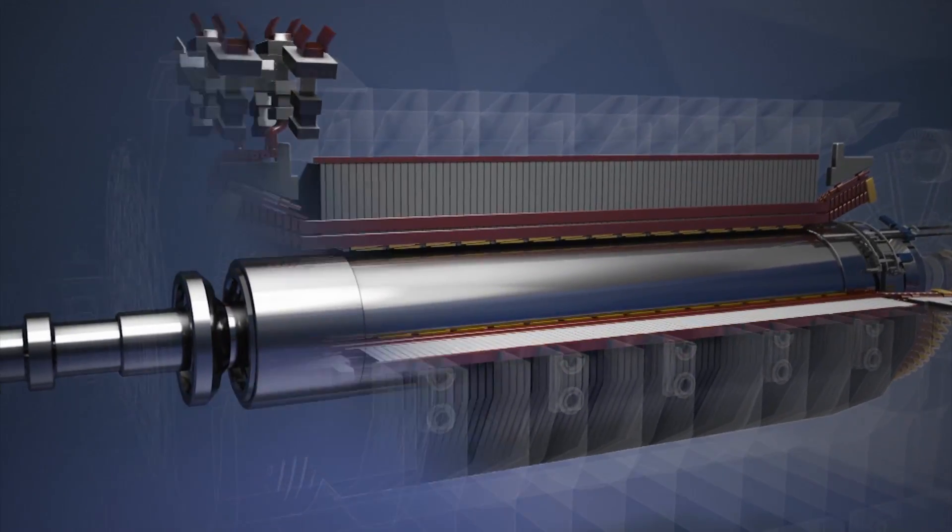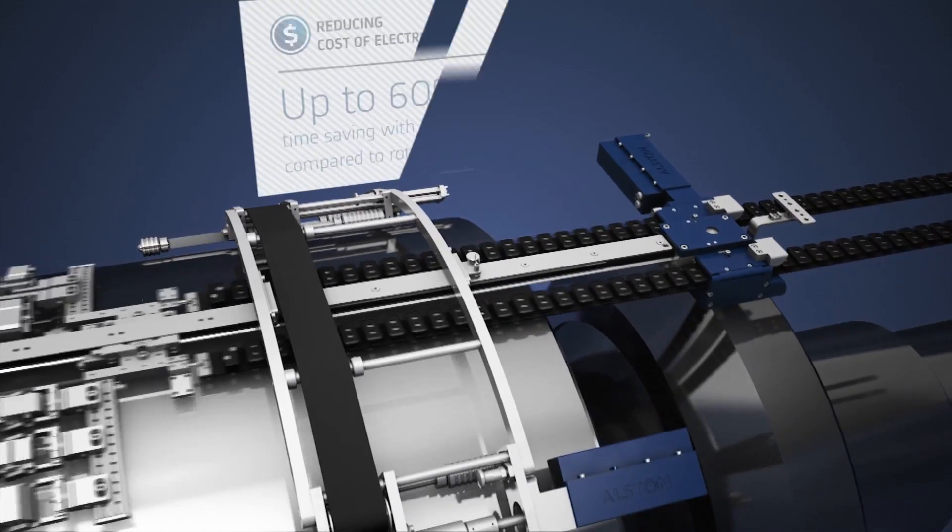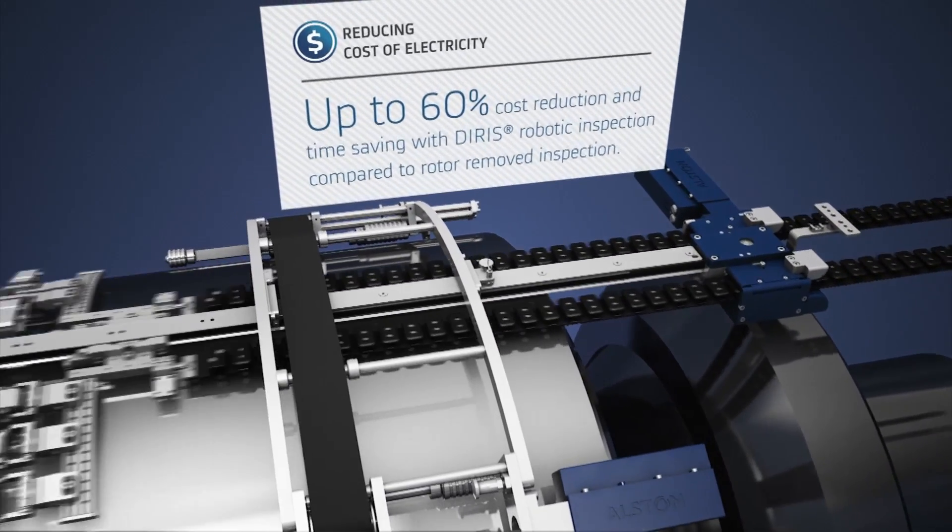This new system is a scanner dedicated to ultrasound and eddy current inspections for these rings, with the aim of detecting possible flaws.